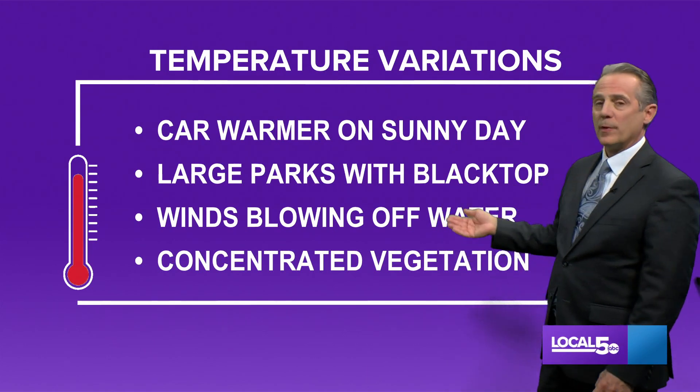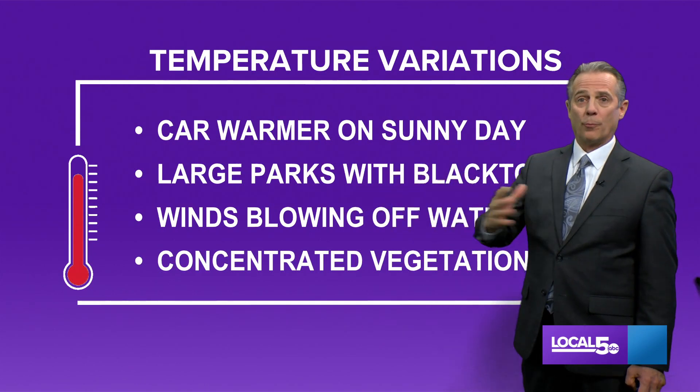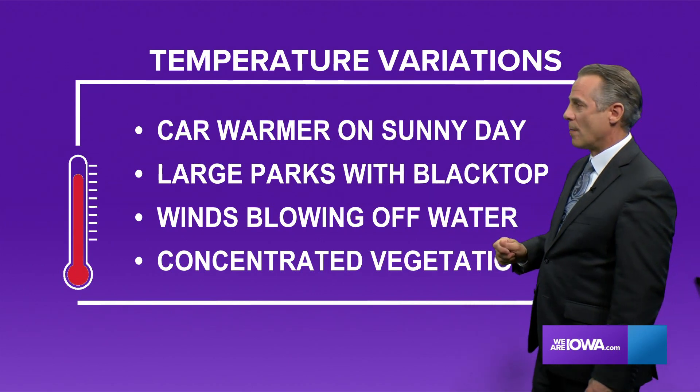Winds blowing off of water can also have an effect. Basically, if you live by a lake and you're lucky enough on a hot summer day to get a cool breeze off the lake, it affects the temperature in a big way. And again, the thermometer is not wrong — it's just about where that thermometer is located.